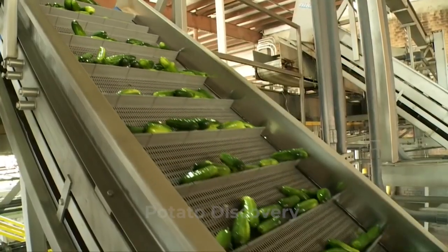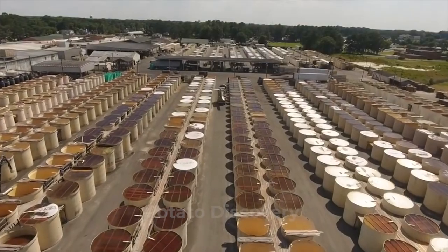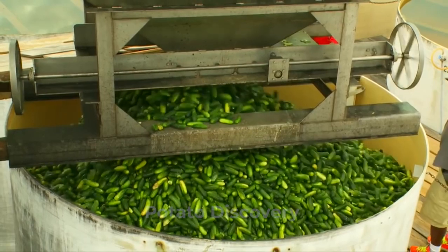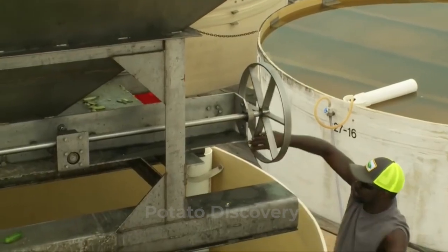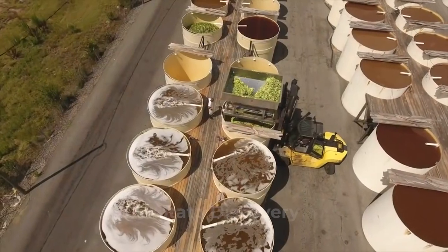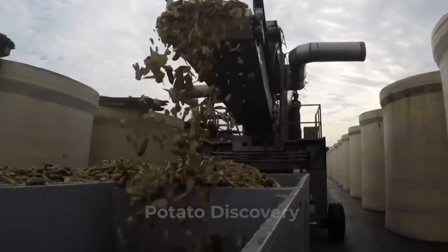In this method, the cucumbers are transferred to large, airtight, fiberglass, or stainless steel tanks. Some of these containers can hold over 40,000 pounds of cucumbers. The tanks are filled with a brine solution, which is made up of water and 10% salt.